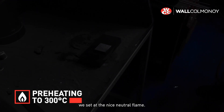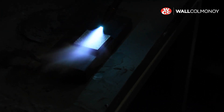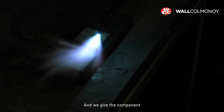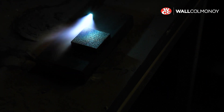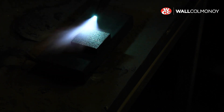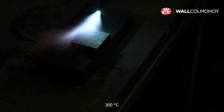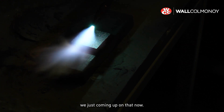As usual, we set a nice neutral flame. And then we give the component a free heat. I'm going to use the same preheat as I would for powder application, so I'm looking for about 300 degrees. And I would say we're just coming up on that now. Let's go.